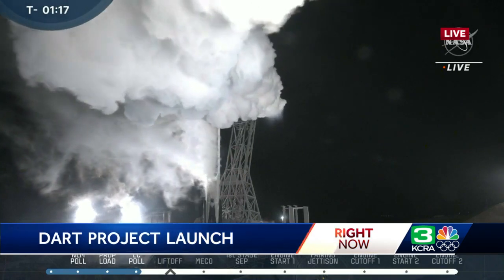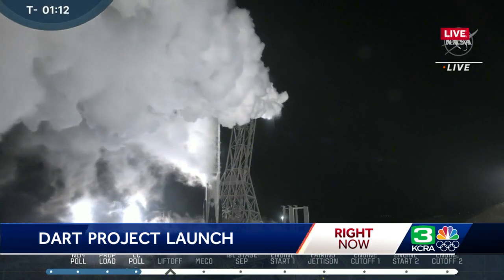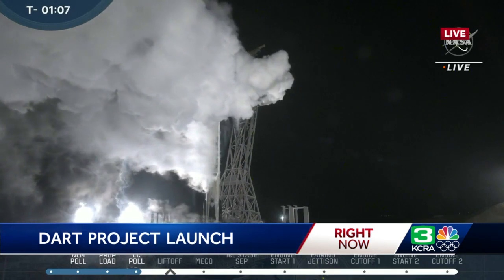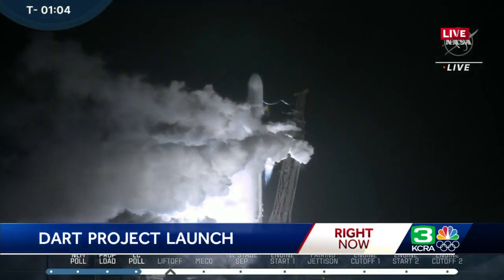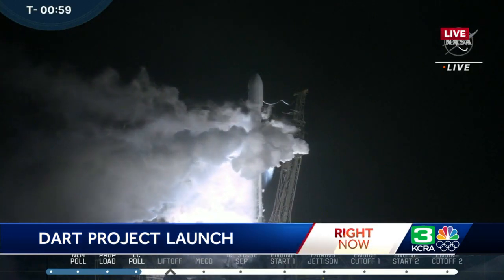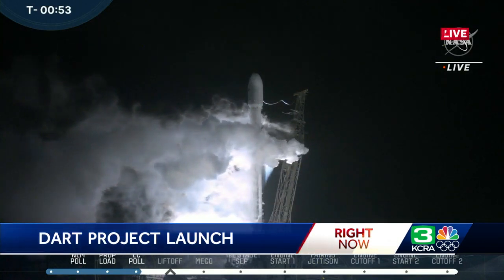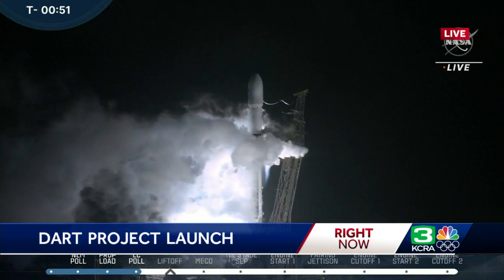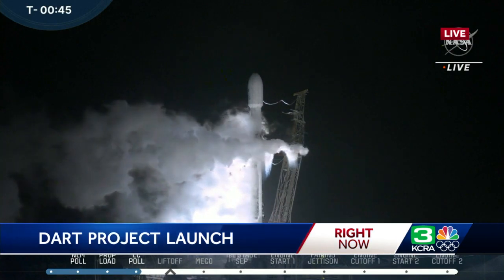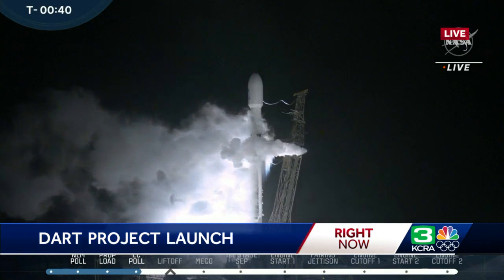This actually comes right down to the second. They have to launch this extremely precisely. The idea is to move an asteroid slightly off course. They have a probe on board this rocket that, once they get close enough to this asteroid — which is actually orbiting around a slightly bigger asteroid — they want to launch the probe at the smaller asteroid to see if they can knock it off course. This is in case there was some kind of planet-killer asteroid coming toward Earth, and to see if we could actually move an asteroid to avert disaster. So this is kind of an experiment on a smaller scale.